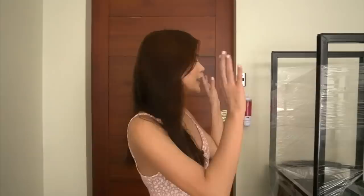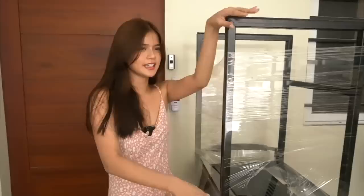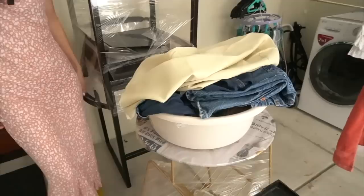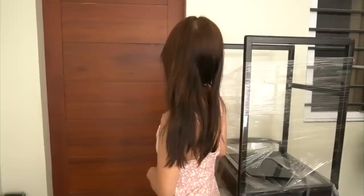So ito yung mga stuff na nakikita niyo — these are all of my new stuff. Ito yung mga bagong chair ko. As you can see, mataas siya kasi I have a bar counter. Meron ding ito — this is the side table. Hello naman sa chinelas ko. Ito, labada ko yan. Guys, ang gulo talaga. This is the realest home tour ever. Anyway, ipasok na tayo.